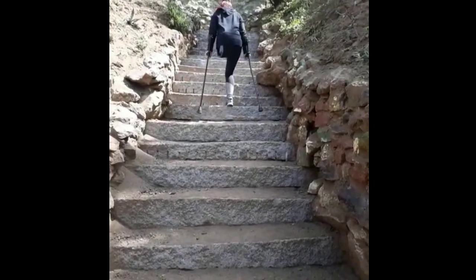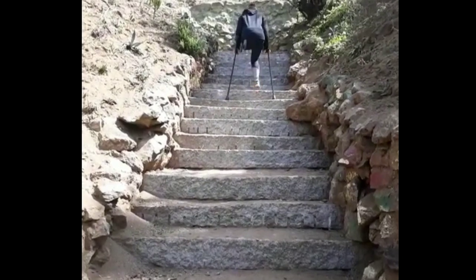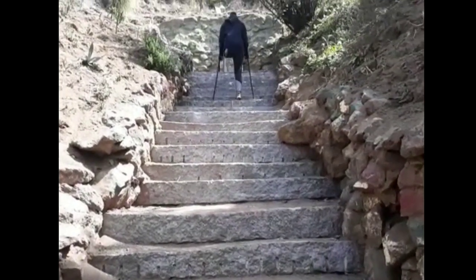Once again, going up the stairs I'm leaning forward — that way if I fall, I fall on my face and not down the stairs and on my back.